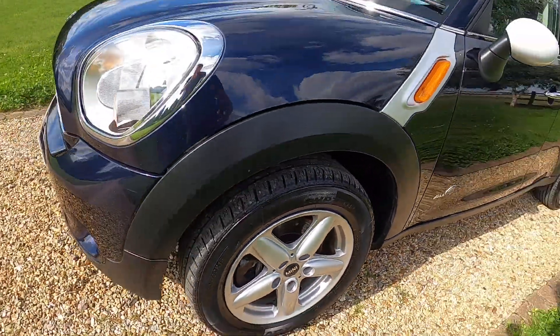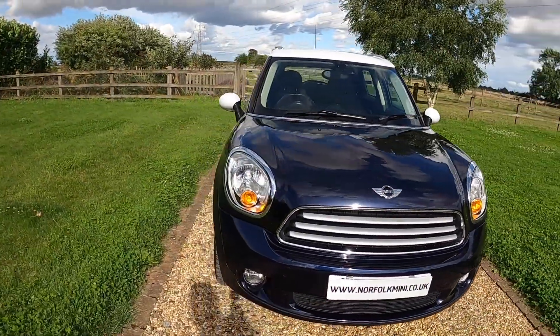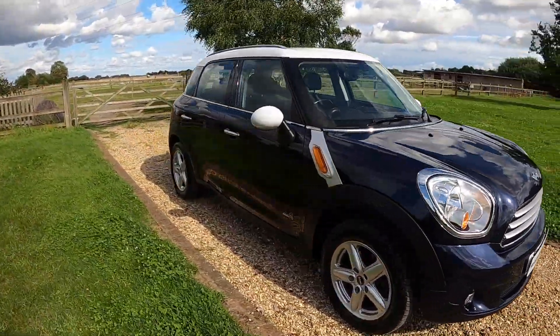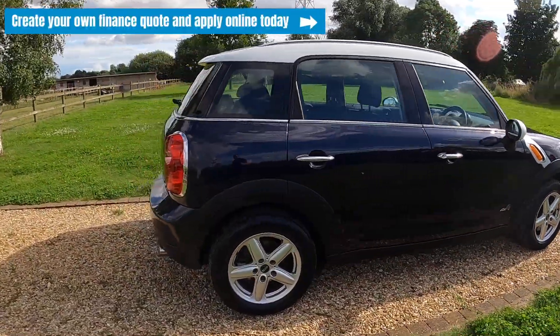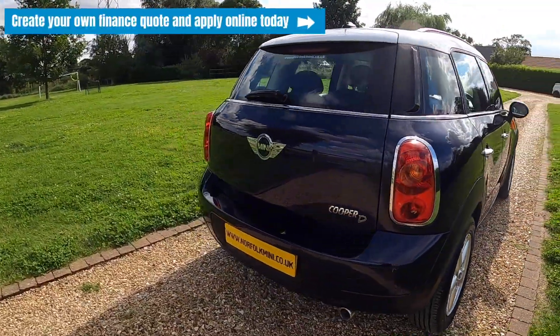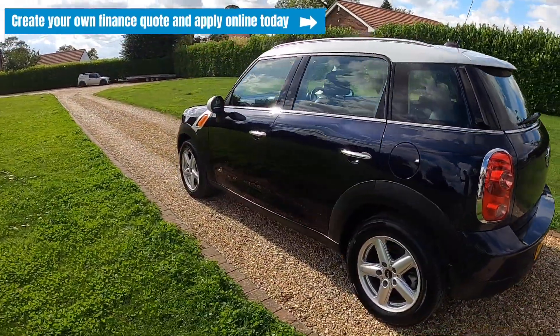The car has a full service history and comes with an MOT that runs through till June 2024 with no advisories. It's just had a new crank pulley as part of the used car check. If you click on the link above you can visit our website where you can create your own finance quote and apply online today.